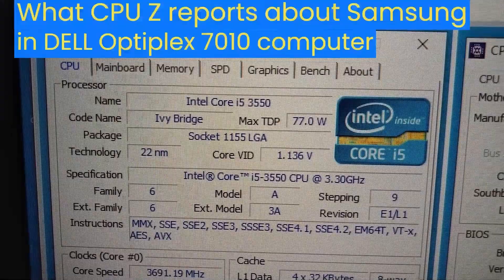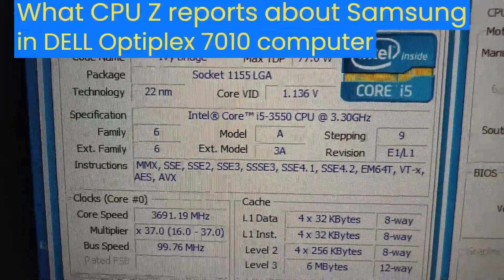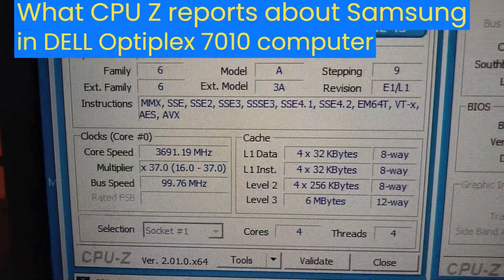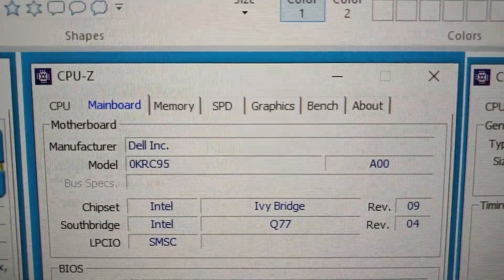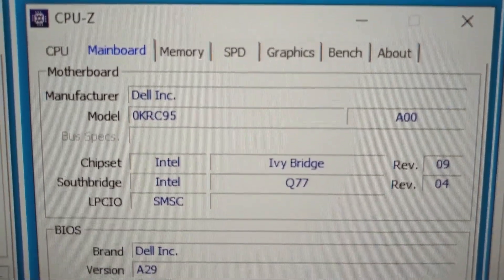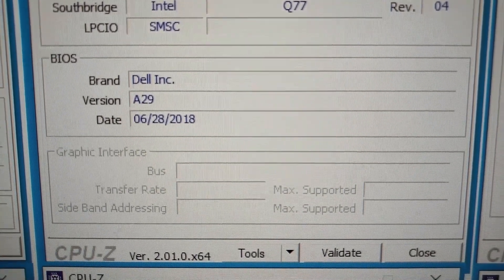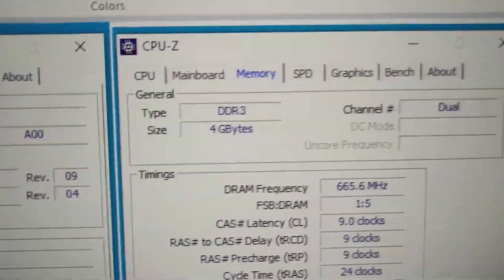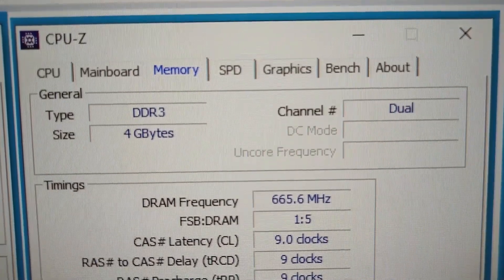This is what CPU-Z reports about the Samsung memory in the Dell Optiplex 7010 computer. In the Dell Optiplex 7010 computer, the Samsung memory works at 667 MHz.